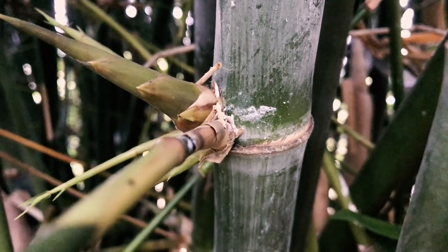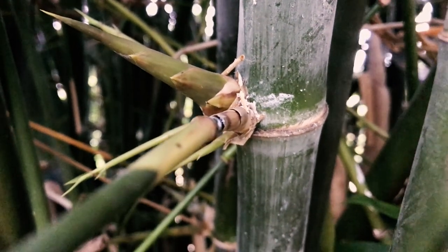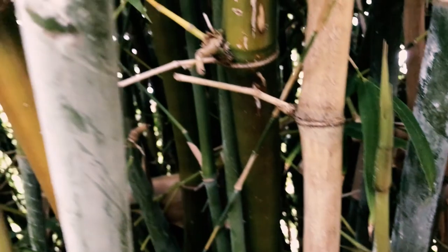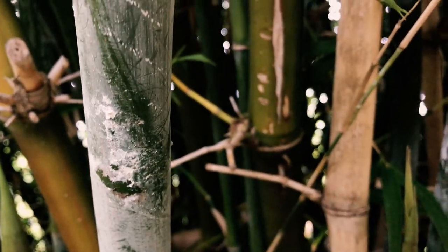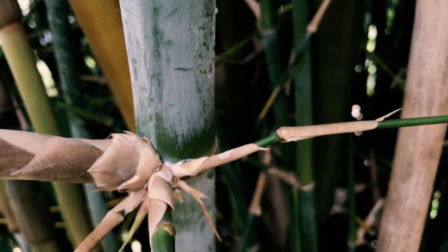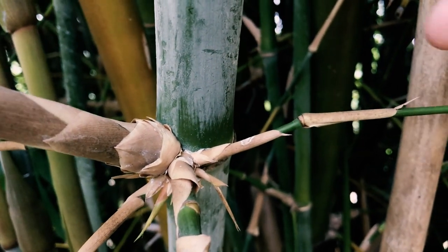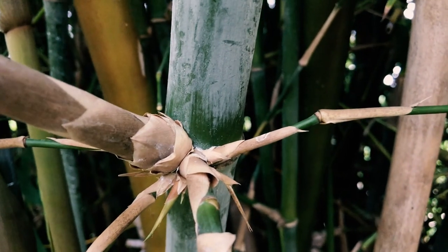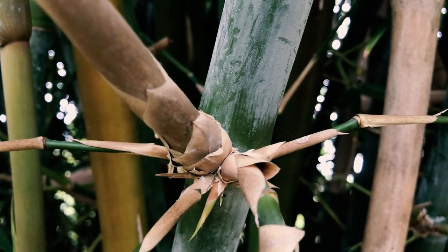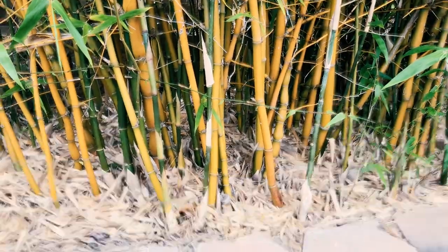I treated it with a systemic so I don't see any mealy bugs right now, but what you want to look for is that white powder. Right below that is where they like to reside. We've done an episode on treating them — I'll link it. The mealy bug has been a huge problem in Southern California; they're here to stay and you can't get rid of them entirely. I do recommend using a systemic when treating bamboo mealy bug.